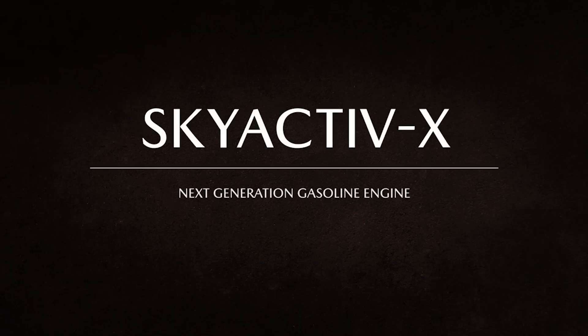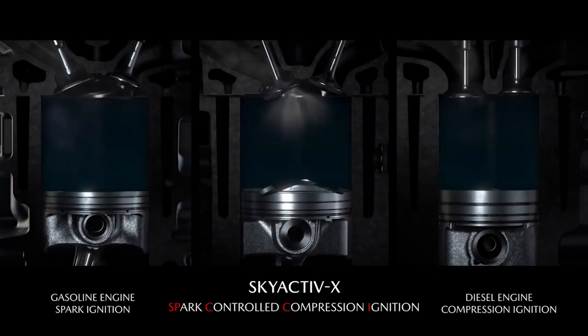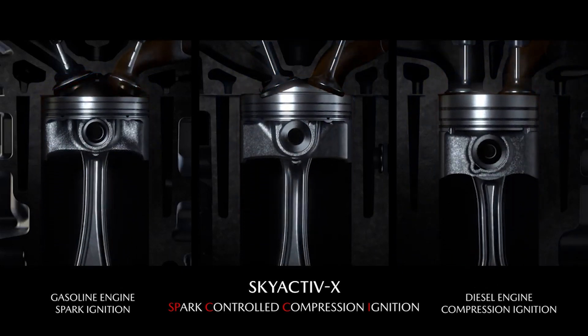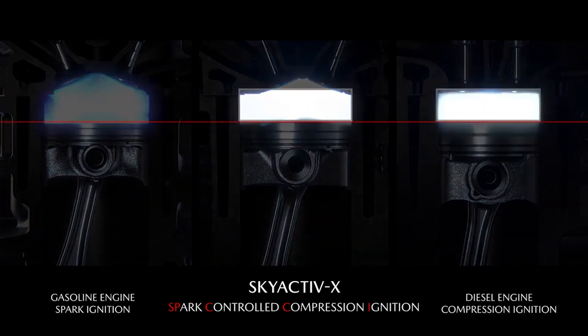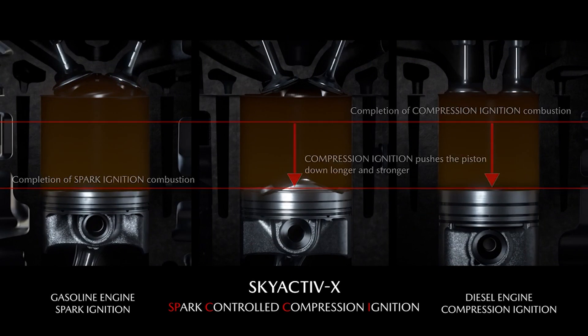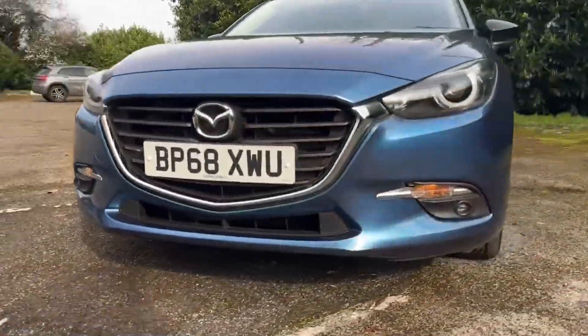In the dynamic realm of automotive engineering, Mazda's Skyactiv-X engine emerges as a beacon of innovation, embodying the company's relentless pursuit of efficiency and performance. This groundbreaking technology, poised to redefine the capabilities of internal combustion engines, represents a synthesis of gasoline and diesel engine principles, promising diesel-like efficiencies with the refinement of a gasoline power plant. As we delve into the intricacies of the Skyactiv-X, we unravel its journey from conception to commercialization, navigating through the technological marvels and the formidable challenges that lie in its path.